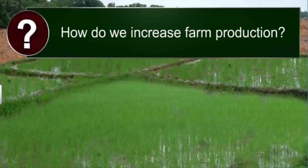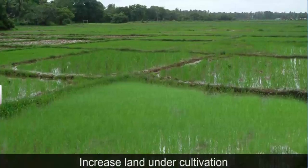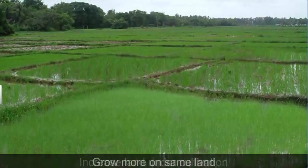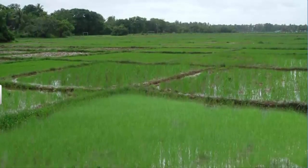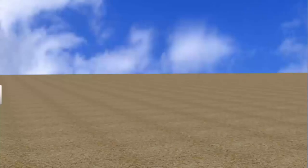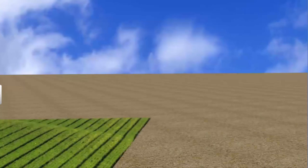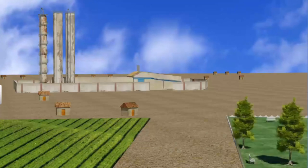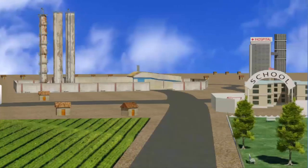There are two ways of doing it. One way is to increase the land area under cultivation. The other is to adopt methods that allow you to grow more crops on the same land. Land is a limited resource — we require it not just to grow crops, but to build houses, industries, public spaces, schools and hospitals. Thus, it is difficult to increase the land area under cultivation.